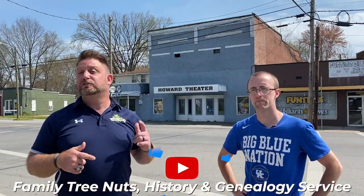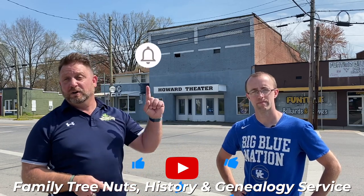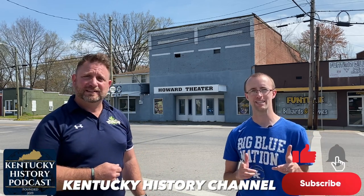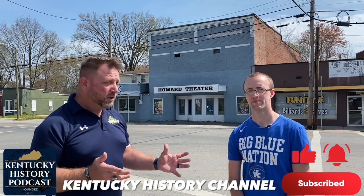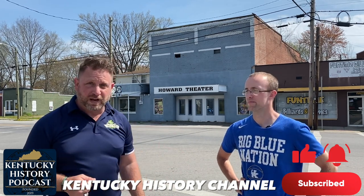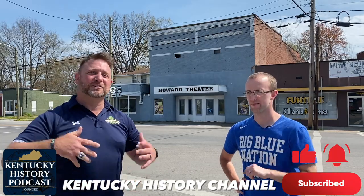If you like these types of videos, make sure you subscribe to our YouTube channel. Don't forget to click that little bell so you get notifications when we post new videos. And subscribe to the Kentucky History Channel to get more Kentucky History content. Both of our YouTube channels have awesome videos like this that we put out multiple times a week.